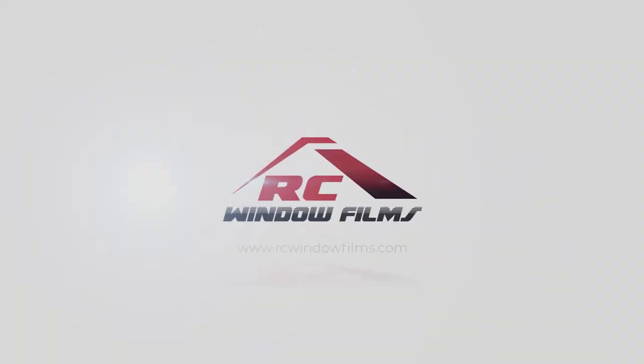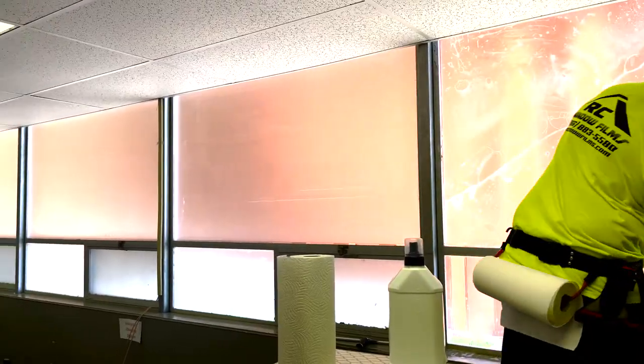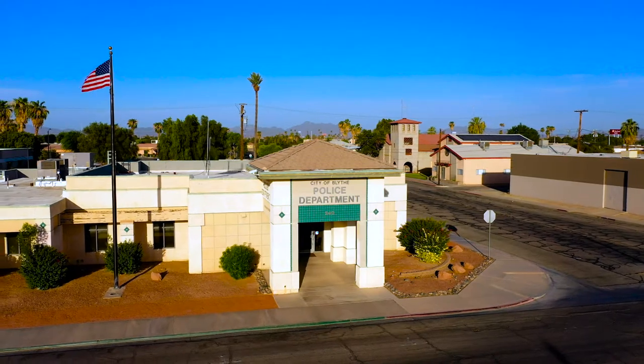What's going on guys, Max here with RC Window Films. Today we're going to be doing an installation of a frosted security film. This is a frosted film so it gives you privacy both day and night and also has a security component to it. It is a 5mm thick frosted film with a Dow Corning 995 attachment system for the Riverside County Sheriff's Department.